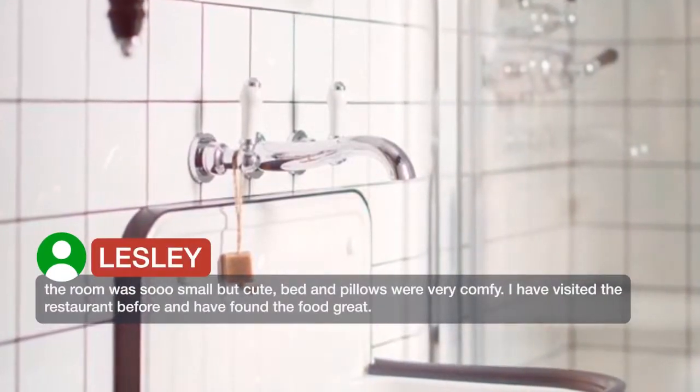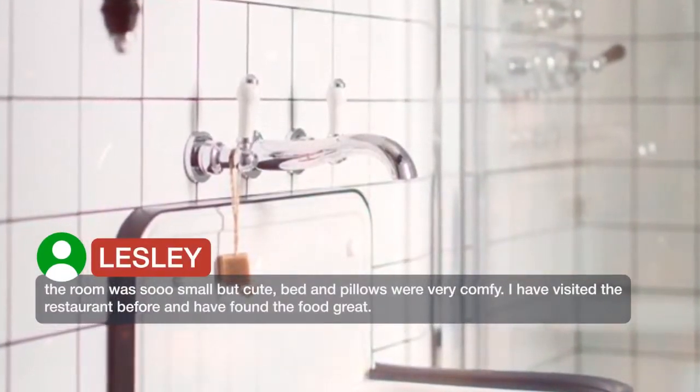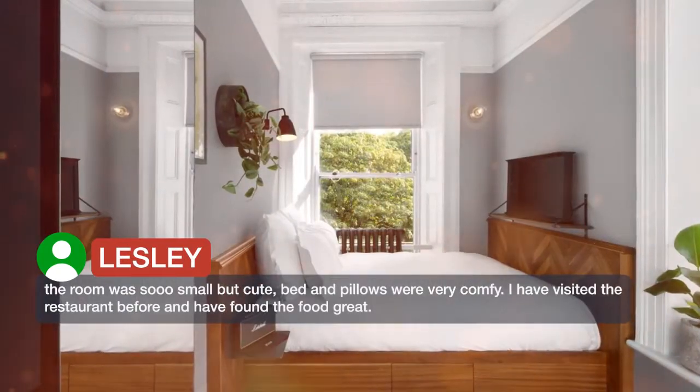The room was so small but cute, and the bed and pillows were very comfy. I have visited the restaurant before and have found the food great.